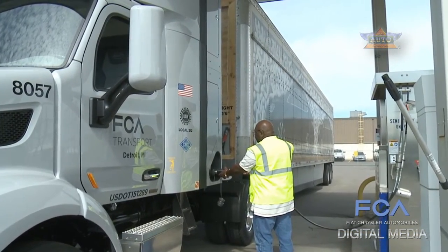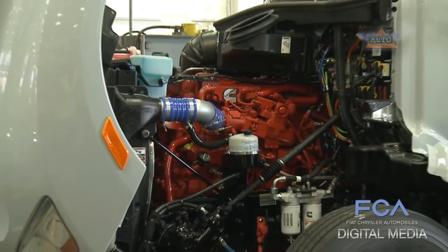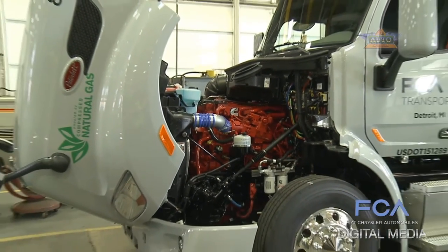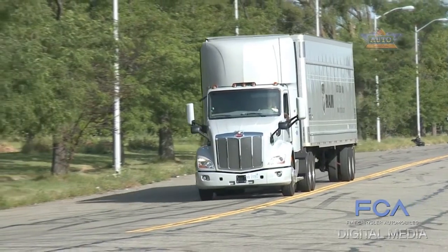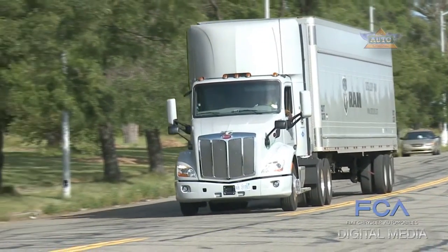Natural gas is much cleaner than diesel — about 27 percent. For us, that's about 16 million pounds of CO2 that will be reduced or removed from the environment.